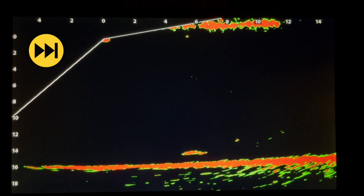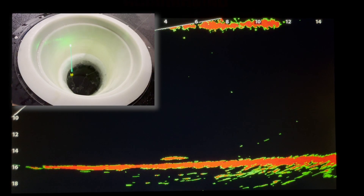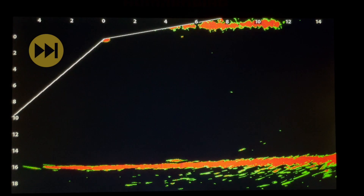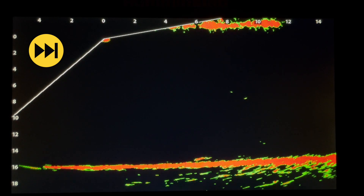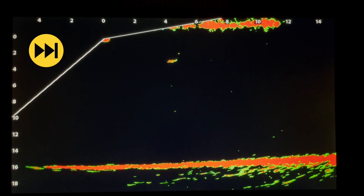Here you can see him eat it, and slowly swim away, but not too far or too fast. Here's what the bobber looked like as this was all happening — it never went down, not once. We only knew the walleye ate the minnow because the minnow and the split shot returns were both missing from the live image. So we reeled up the rattle bait to avoid a messy tangle, set the hook, and fought that fish to the surface.